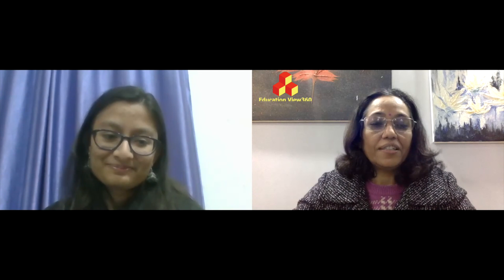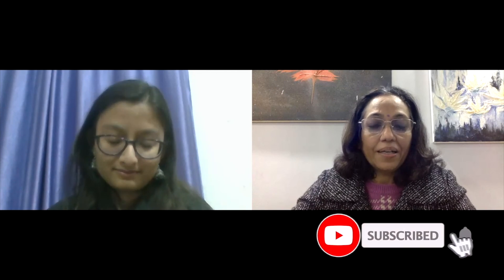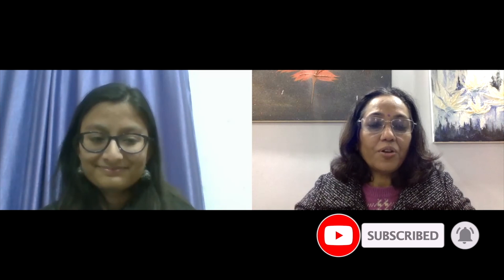It is unfortunate that students are deprived of classroom experiences, which not only provide hands-on learning but also social interaction and mental well-being. Thank you so much, Srashti, for giving your inputs. I'm sure it's going to help students. Thanks a lot.